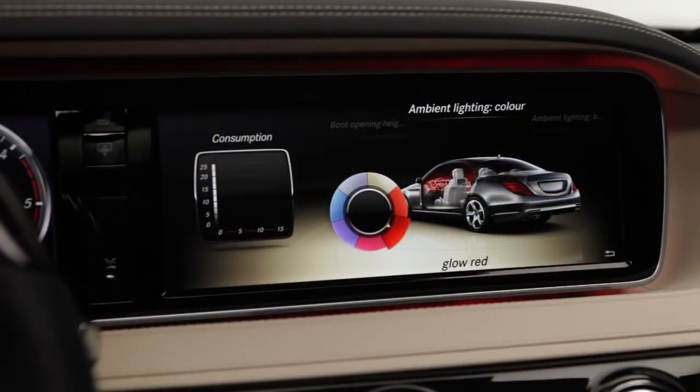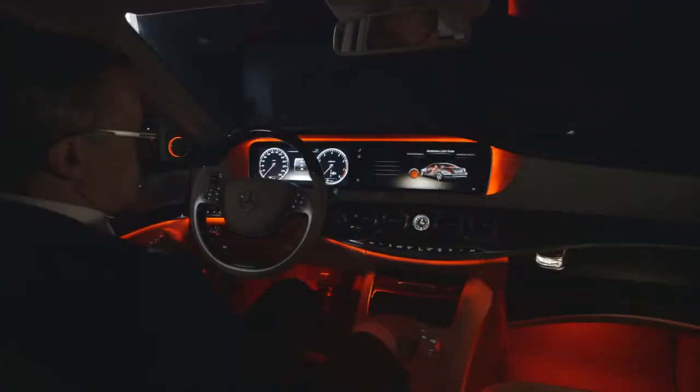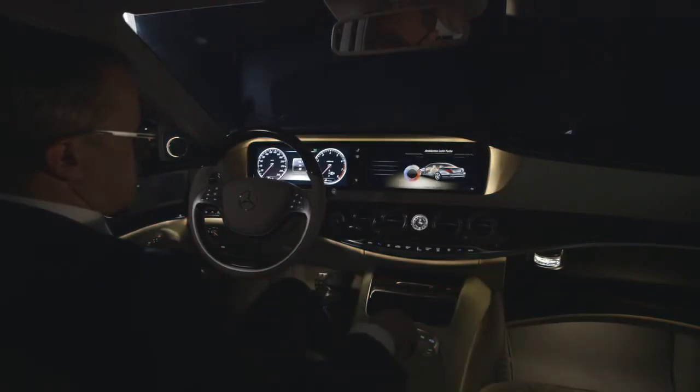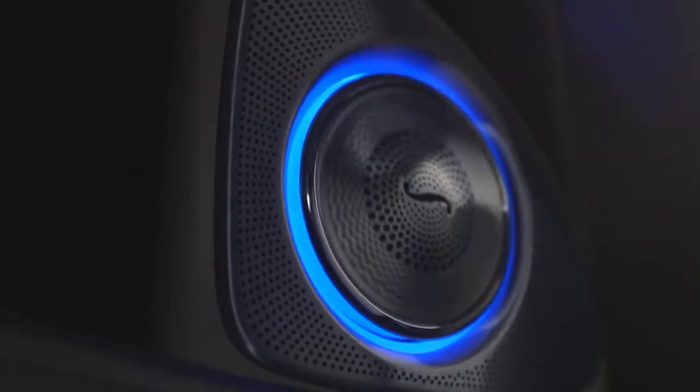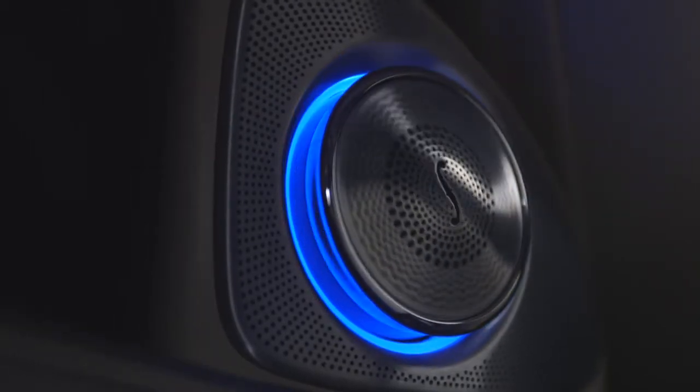The ambient light we use to exaggerate all these elements. Like the screen — we have the backlight of the screen that makes it optically even more floating in the space under the hood.